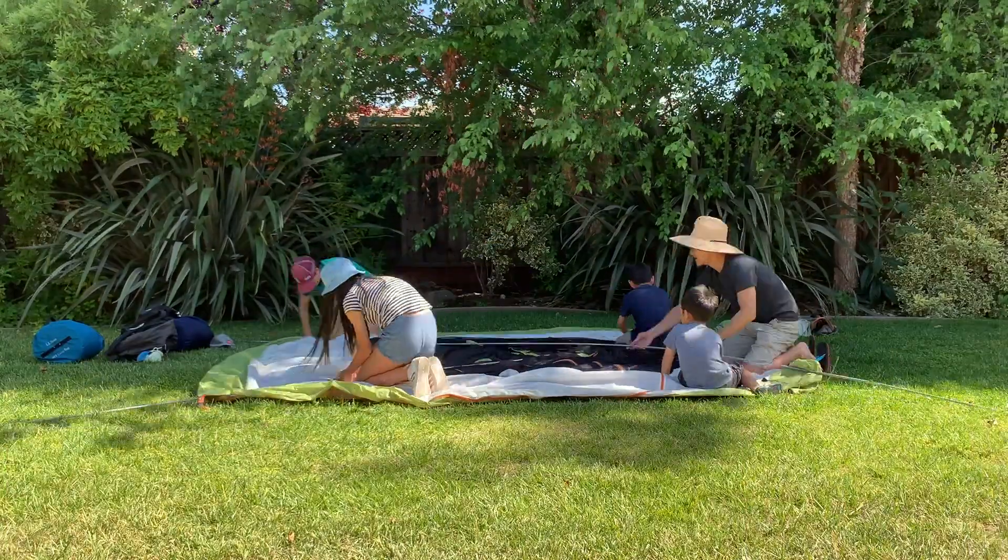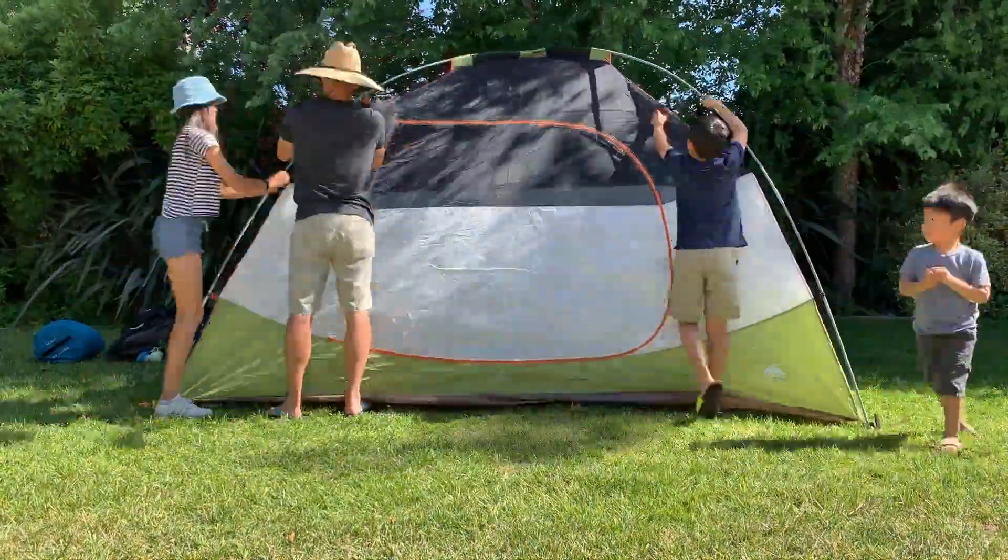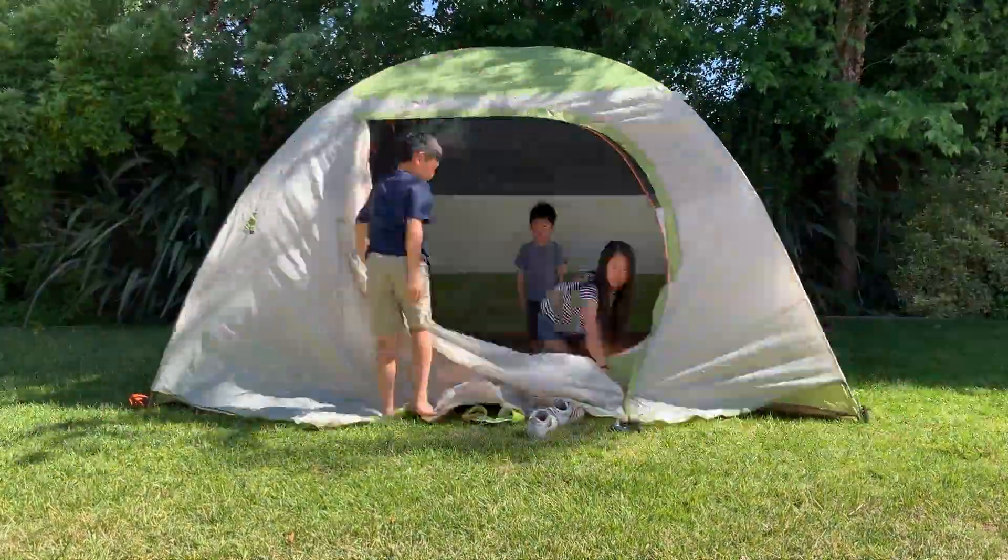I'm challenging you to camp out with the constellations. Rally your family, grab a few snacks, and pull out some sleeping bags. Then head outside to pitch a tent and set up a comfy campout. If you don't have a tent or a backyard, no problem. Ask a grown-up if they can take you to a nearby park to stargaze on a clear night.